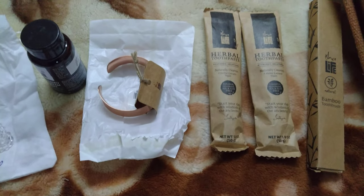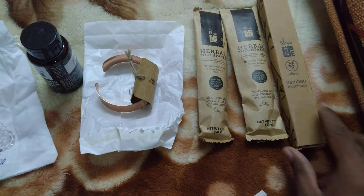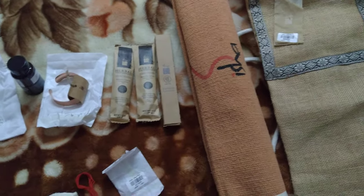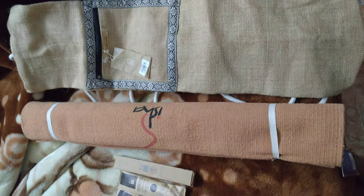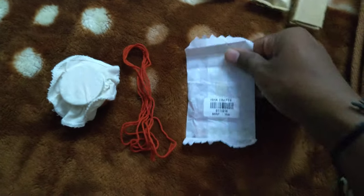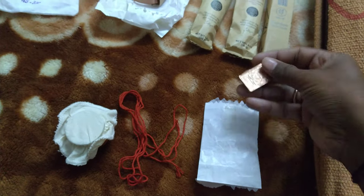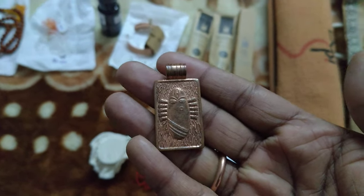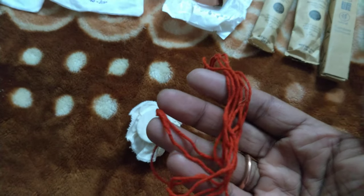These are all the things which I am trying for the first time. I'll review it later. Hope these all are good. Isha yoga mat — look at this yoga mat. And this is a consecrated thread.